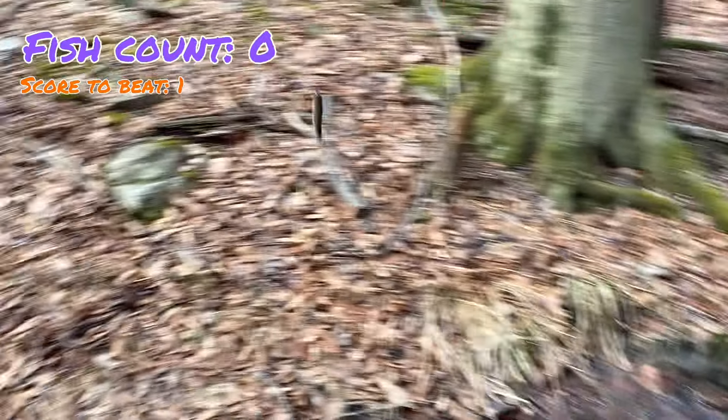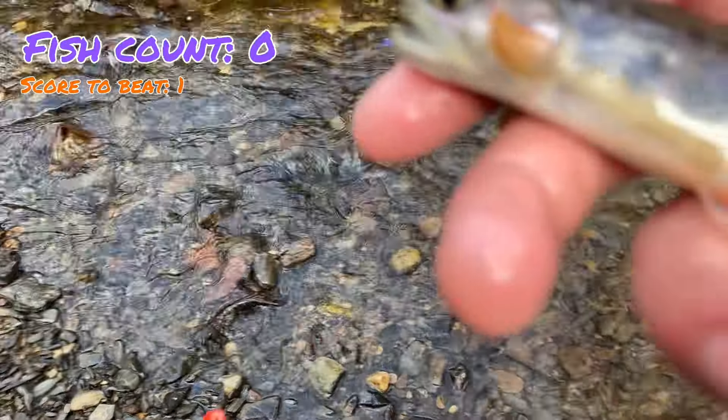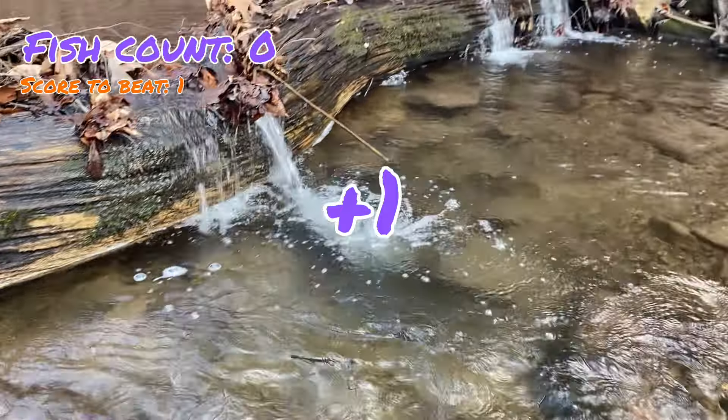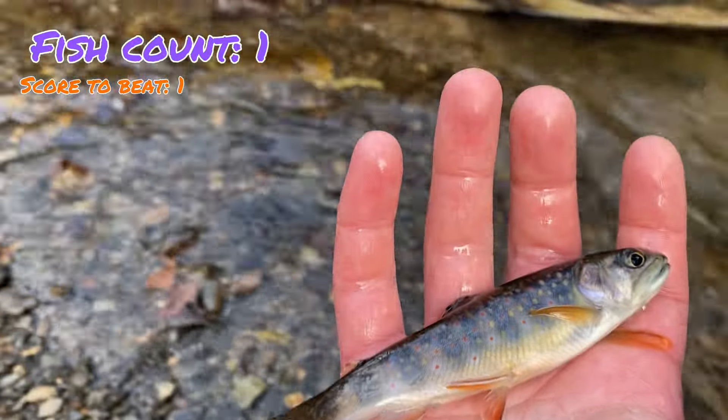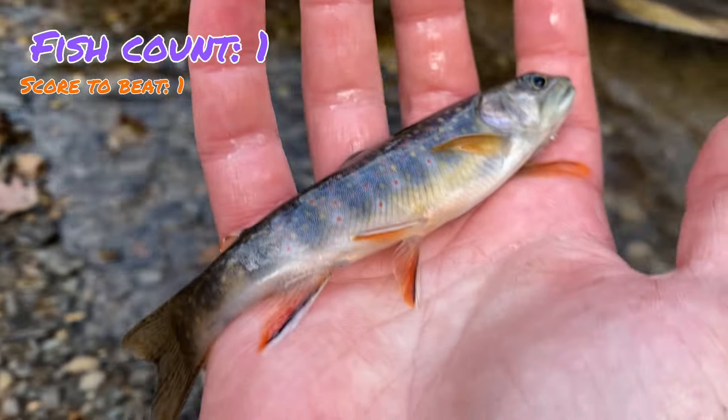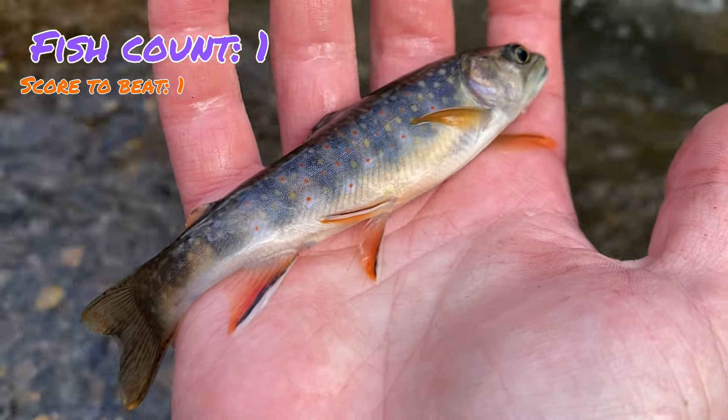There's one — another one for the purple. Such a gorgeous fish. We just need one more with about 20 minutes left and orange will be defeated. We'll get this one back and keep fishing.